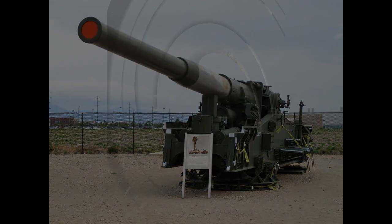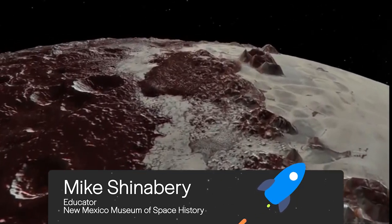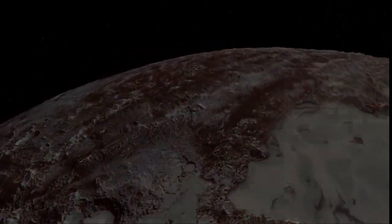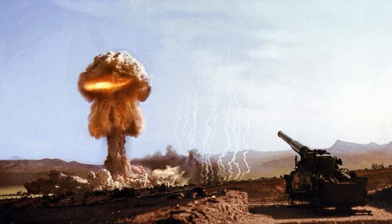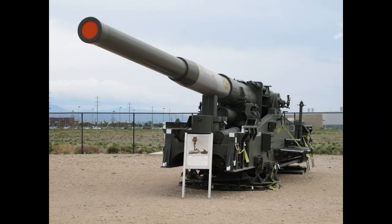Number 5: Atomic Annie. Nuclear power is powering probes in space, such as New Horizons that photographed Pluto in 2015. Nuclear weapons in space is a contentious topic. One early such weapon, which never really took off, was nuclear ground-based — the M65 atomic cannon — and one is on display in New Mexico.